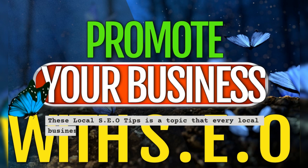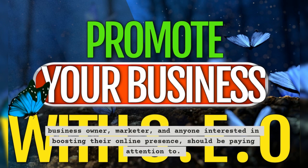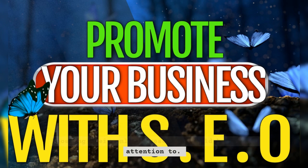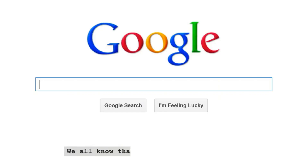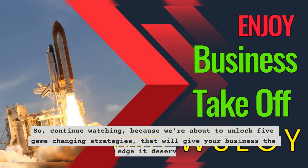These local SEO tips is a topic that every local business owner, marketer, and anyone interested in boosting their online presence should be paying attention to. We all know that local search is crucial. Continue watching, because we're about to unlock 5 game-changing strategies that will give your business the edge it deserves.